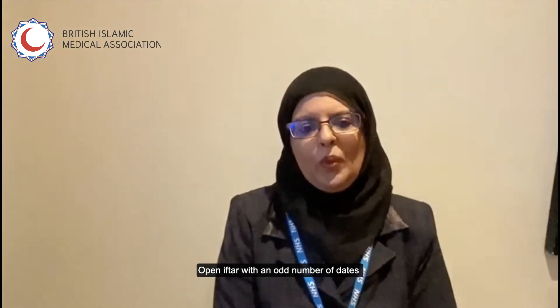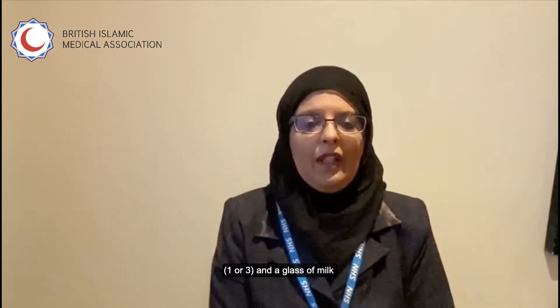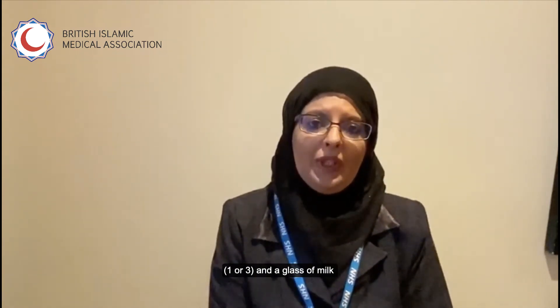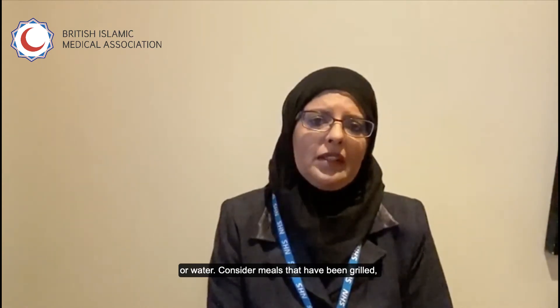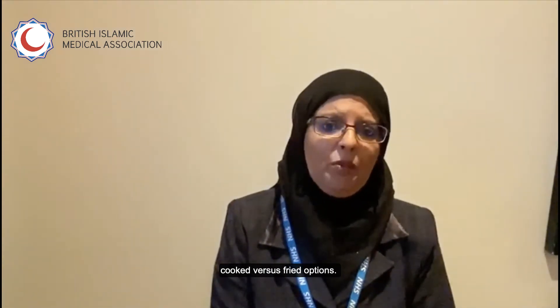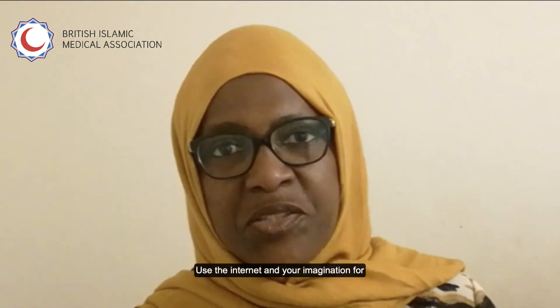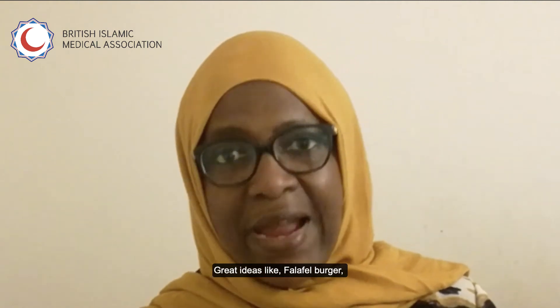Open Iftar with an odd number of dates — one or three — and preferably a glass of milk or water. Consider meals that have been grilled, steamed, baked, or air fried versus the typical fried options that we have.